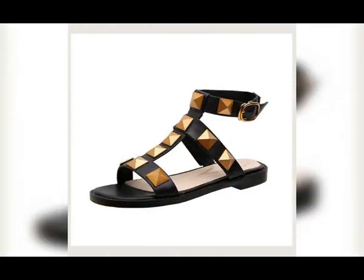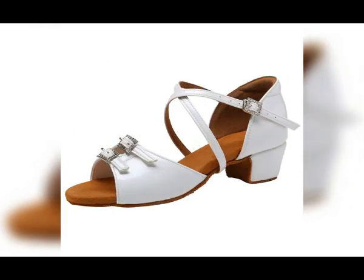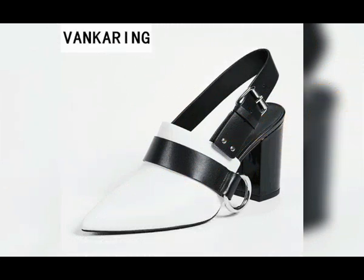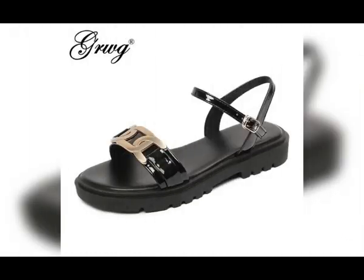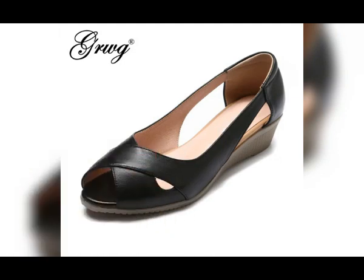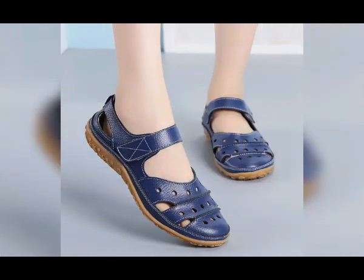Hello viewers, welcome back to my channel Fashion and Fashion. Today in this video I'm sharing very beautiful, stylish, updated and good designs which are launched at this time. A variety of different slip-on shoe designs and latest eye-catching colors are part of this pretty, comfortable and stylish collection.